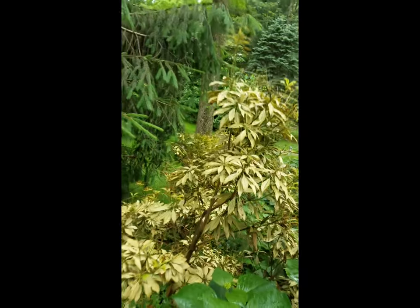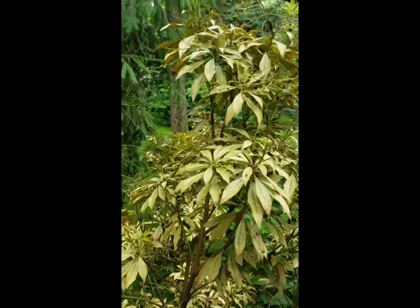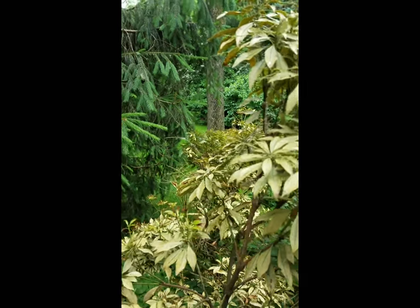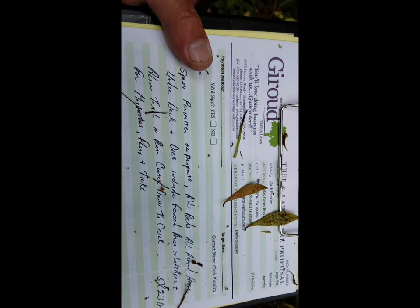I'm going to walk over closer and shake the branch onto my clipboard so we'll see the culprit. If we look in here and zoom in real close, this little bug here crawling around looks like a little fly. If you look at the wings, they look like lace table wings. That's what's doing all the damage.